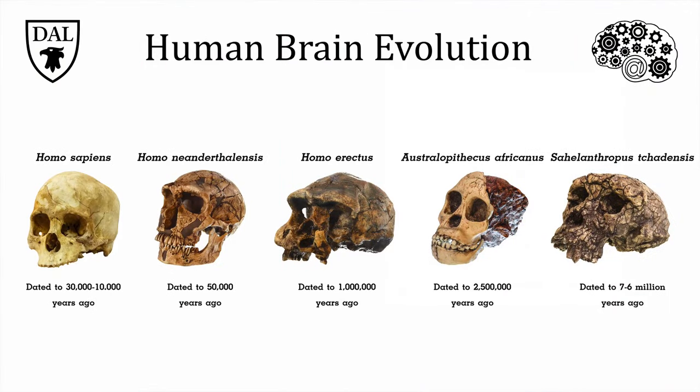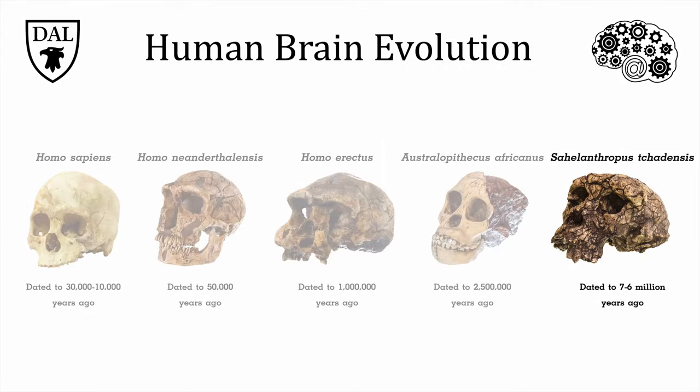Some evidence for the origins of the human brain comes from comparisons to our early ancestors. Over on the far right is the skull of Sahelanthropus tchadensis, which lived between 6 to 7 million years ago. Some argue this species might be our earliest ancestor. Although their skulls resemble chimpanzees and their brains are estimated to be only a quarter of the size of modern humans, they share some anatomical features that suggest they walked upright.